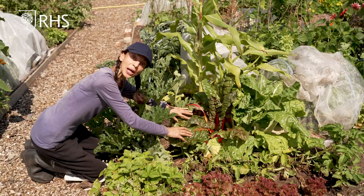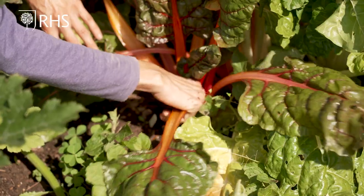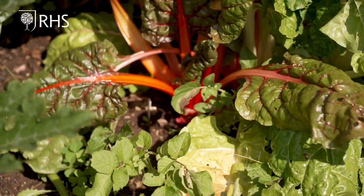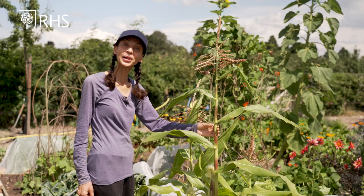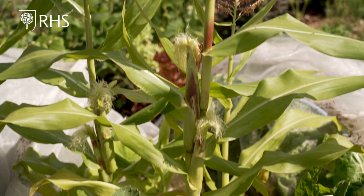The chard is doing well and we can continue to harvest the leaves from the base up. The sweet corn is growing well and we will expect to harvest it in August or early September.